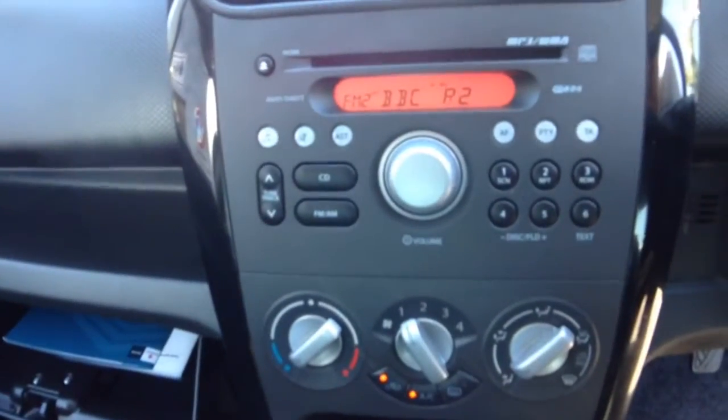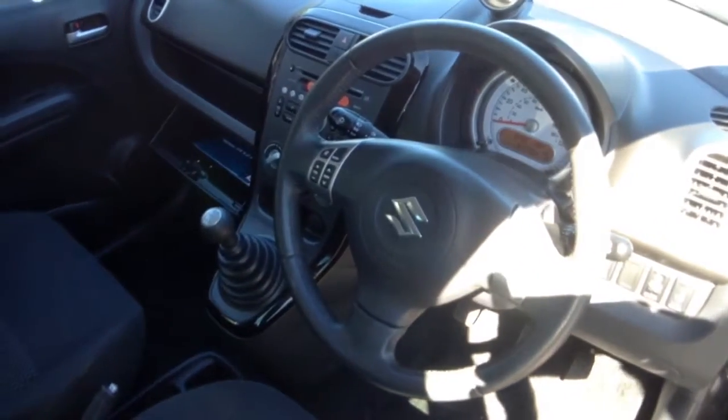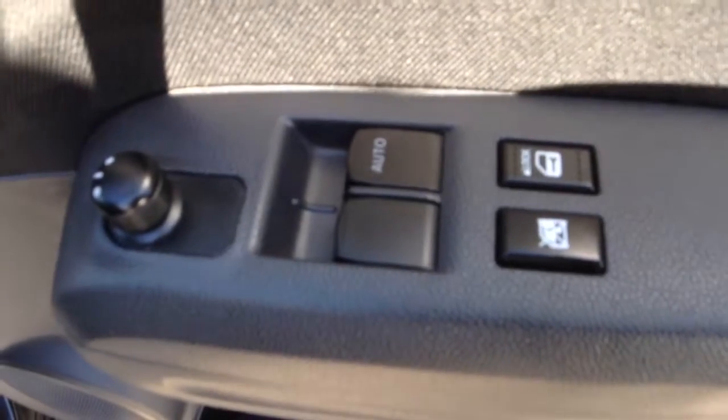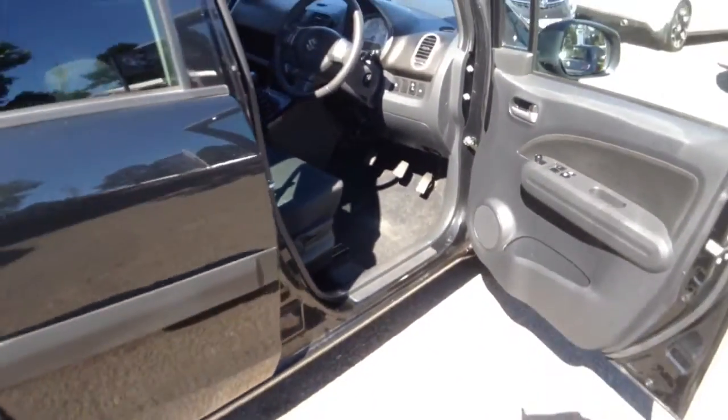Moving inside the car we have a passenger airbag, a radio CD player with MP3 connection, air conditioning, and steering wheel audio controls. On the driver's door we have controls for the electric adjustable and heated door mirrors and electric front windows.